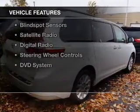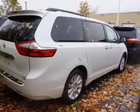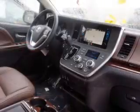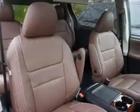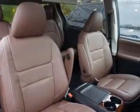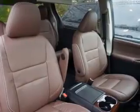The features include a power sunroof, heated steering wheel, rear seat entertainment system, leather seats, heated seats, blind spot sensors, satellite radio, digital radio, steering wheel controls, and a DVD system.